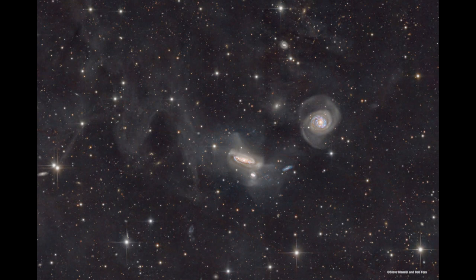Those fuzzy little objects are also other galaxies — many of them either associated with the main group as smaller galaxies, or actually positioned well beyond these, off in the distance.